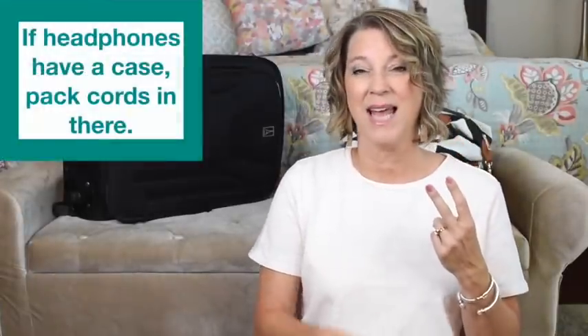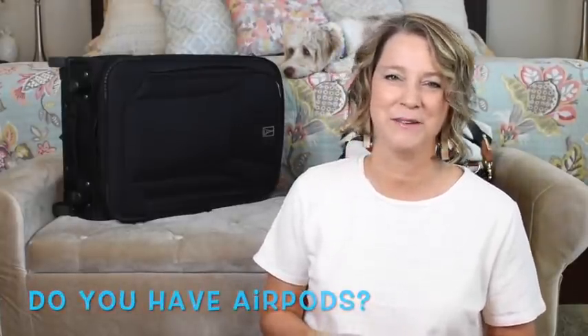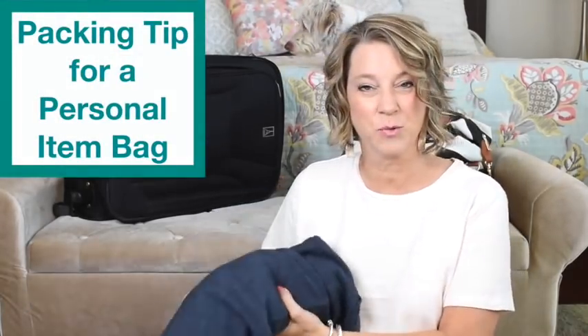I freeze on most airplanes, especially in the summer, so I always have a rolled-up sweatshirt, hoodie, or cardigan. I packed a sweatshirt this time because we were going to the Grand Canyon and Flagstaff where it was going to be 31 degrees at night. I like traveling with a real book instead of electronic ones. I also have a pair of noise-canceling headphones with their own case — I need to invest in AirPods.